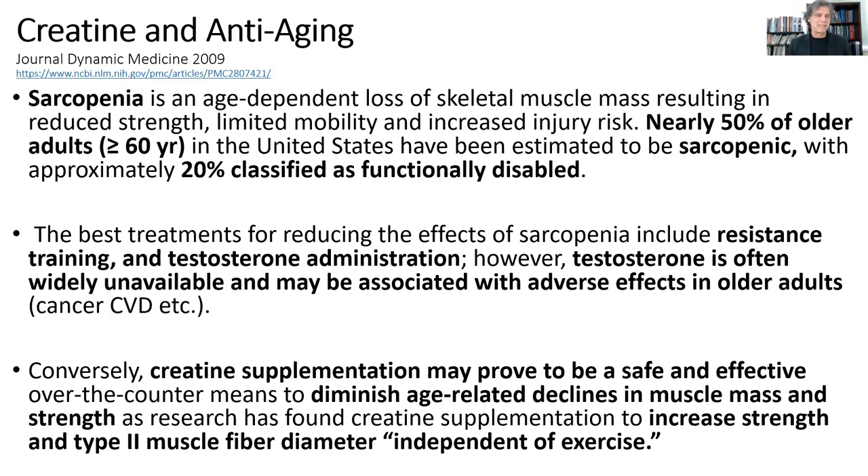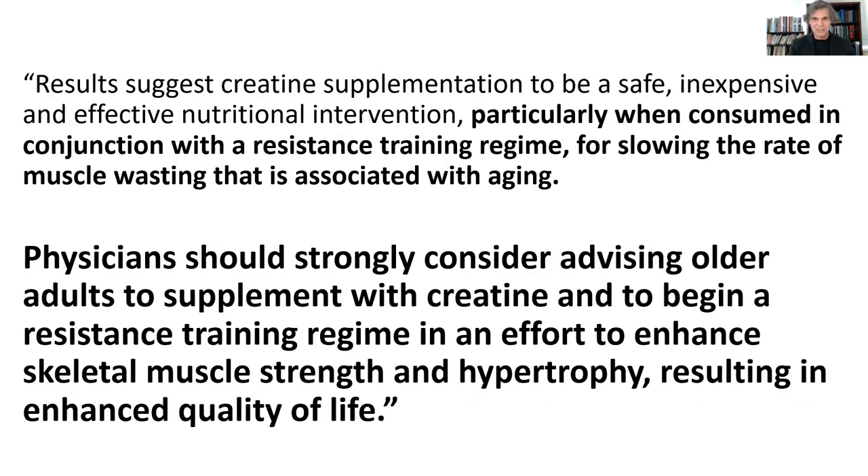Anti-aging doctors have recommended testosterone replacement and resistance training, but testosterone replacement comes with unwanted side effects — increased risk of cancer and cardiovascular disease. So they've shifted their thinking. Now they're saying what makes more sense is to encourage resistance training but also give older individuals creatine. Because even in individuals who don't do the resistance training — you just give them creatine — they get increased muscular strength of the type 2 muscle fibers. Their fast twitch muscle fibers increase in density and strength and they become more functional, even without resistance training. So creatine has this epigenetic effect on turning on muscle protein synthesis.